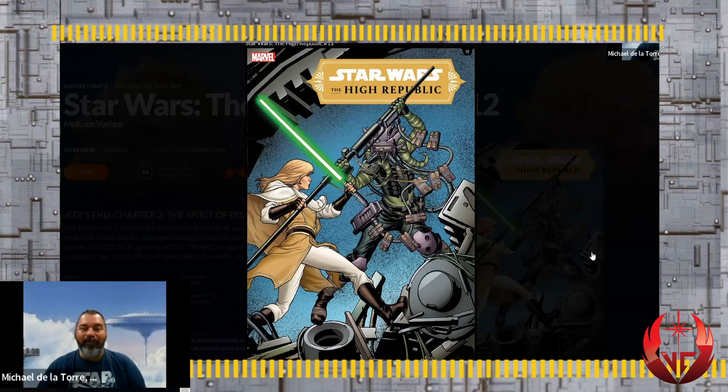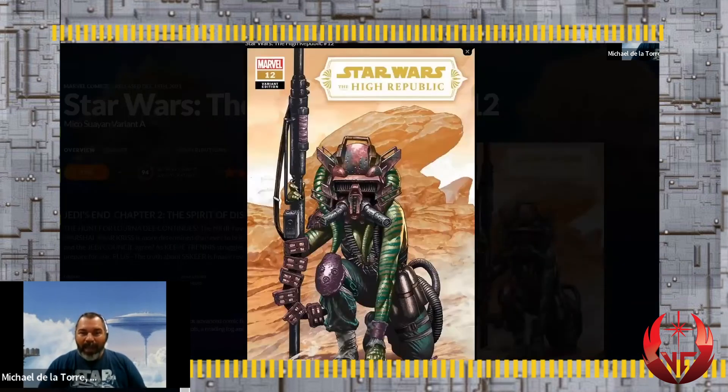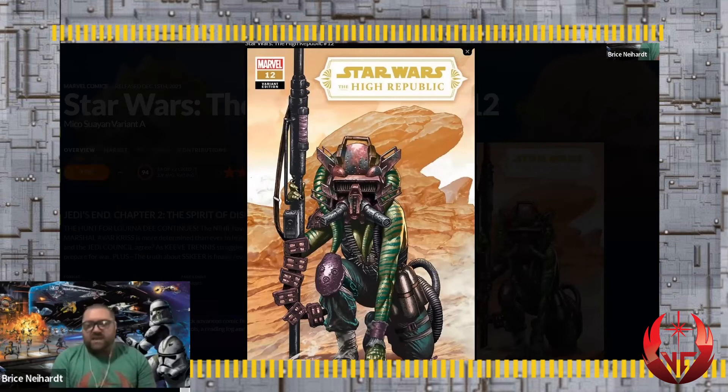Variants are always really cool to see because sometimes they have nothing to do with the book at all - like the Orla covers from the previous issue where she wasn't in it at all. Some variants are just that - a cover with nothing to do with the story or foreshadowing. There's also a cover with Lorna on a desert planet. It almost looks like Tatooine - everything in Star Wars revolves around Tatooine.